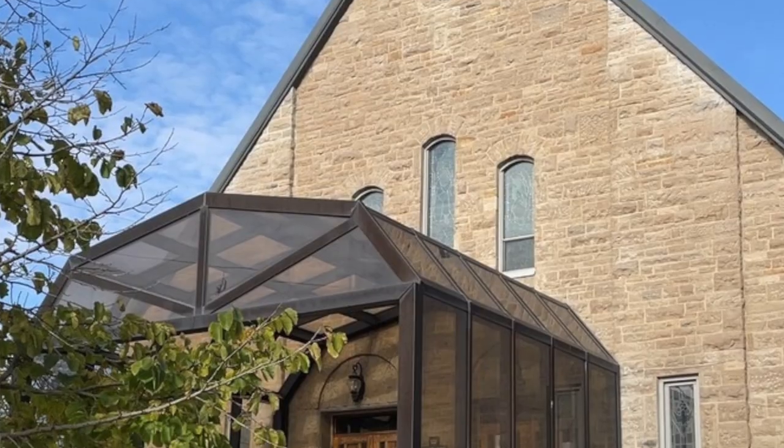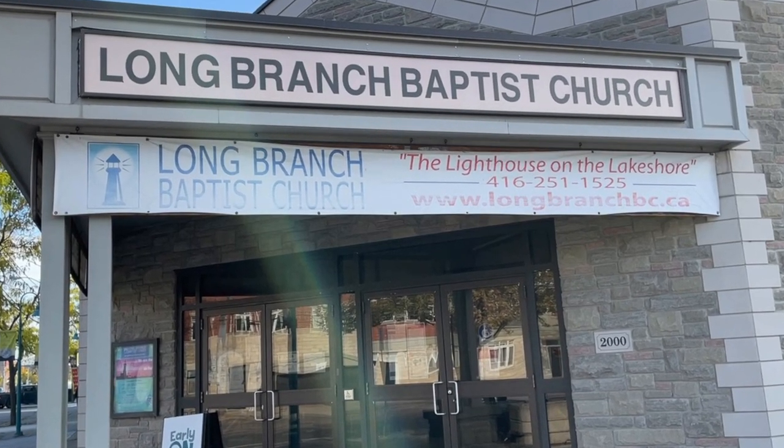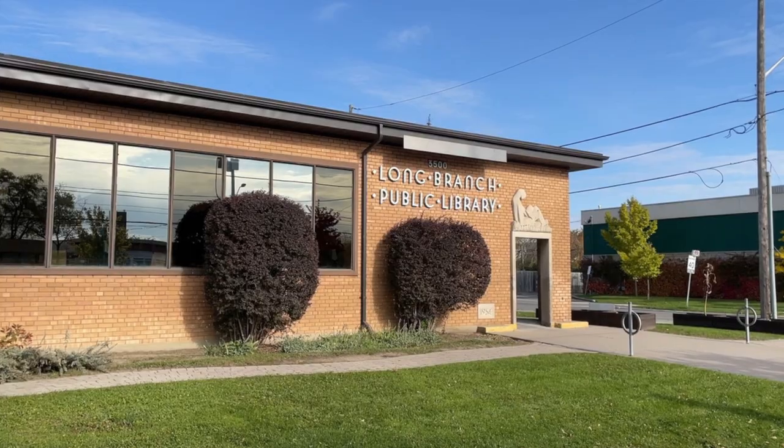How nice and relaxing was that short tour? Located at 28th Street next to Birch Park, you'll find Long Branch Centennial Arena, which has public skating and ice hockey. There are several churches including Polish, Ukrainian, United Baptist, and Catholic churches located in the area. They also have a library in case you like to read.